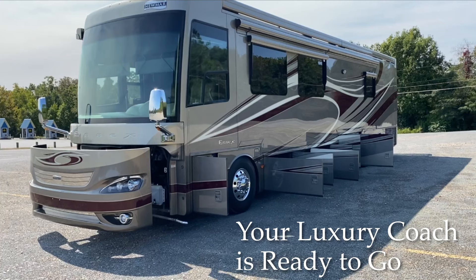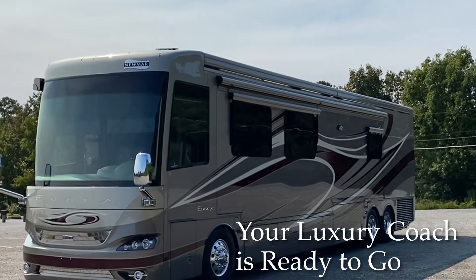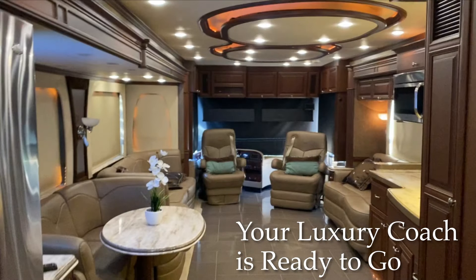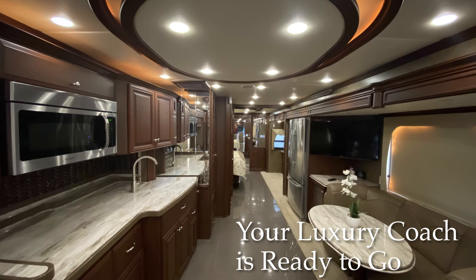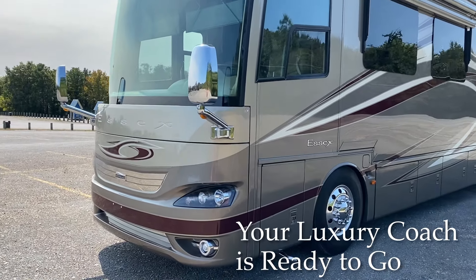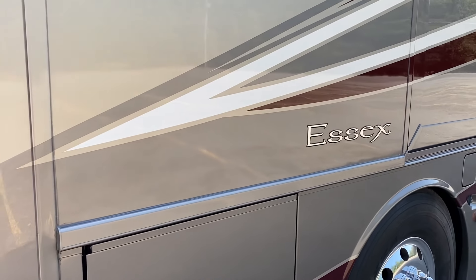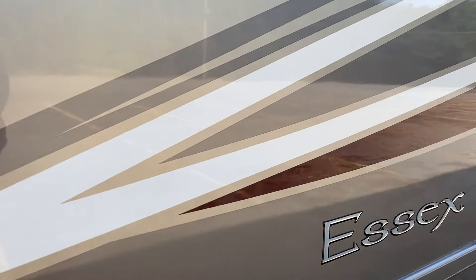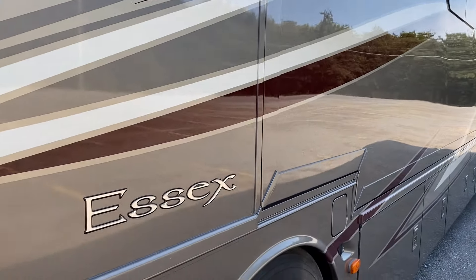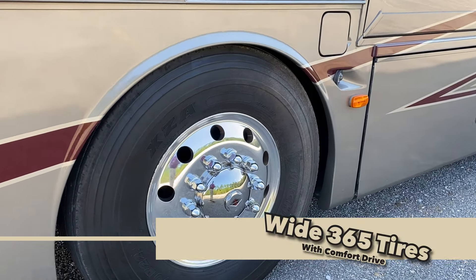We have a beautiful 2012 Newmar Essex. This thing is just absolutely stunning. I've seen brand new motorhomes on the lot that had more imperfections than this thing does. Look at that paint — it is just absolutely beautiful, such a luxurious color. It had tires put on it in 2018.